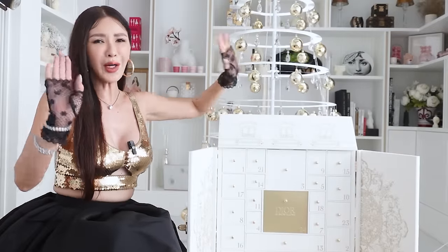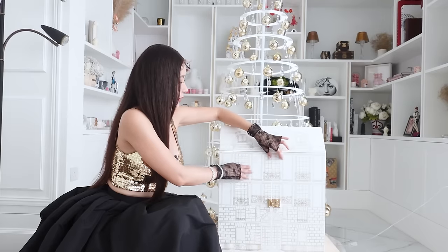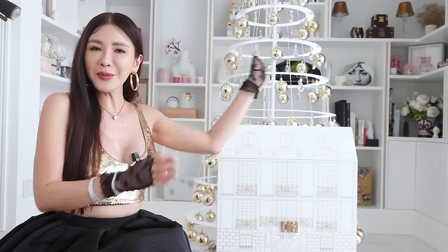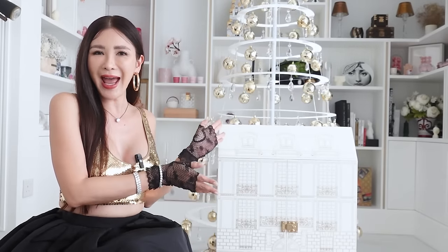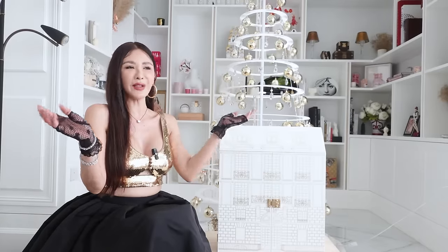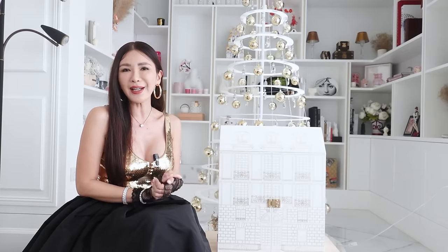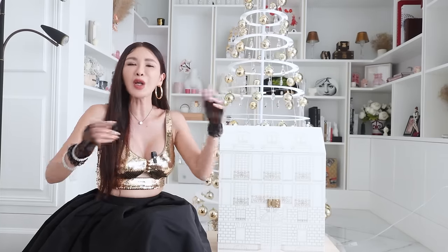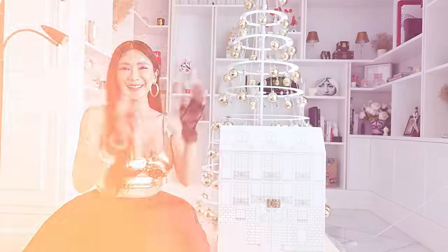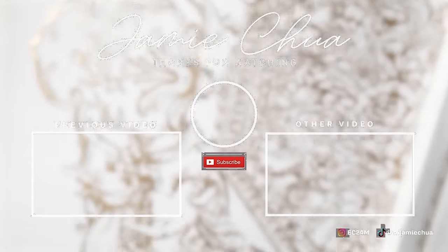Now we have unboxed the whole Trunk of Dreams, which I'm so excited about. I am going to close this beautiful, beautiful trunk — such a trunk addict. I hope you guys liked this video; let me know what you think. Have a happy Christmas — I'll see you guys in the next video. And if I don't see you by New Year, I want to wish all of you a happy new year as well. Thank you for your support this whole year on my channel. Love you all. Bye!